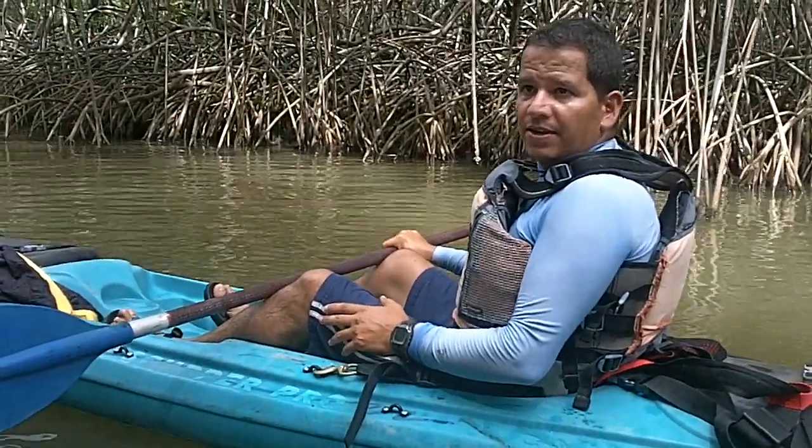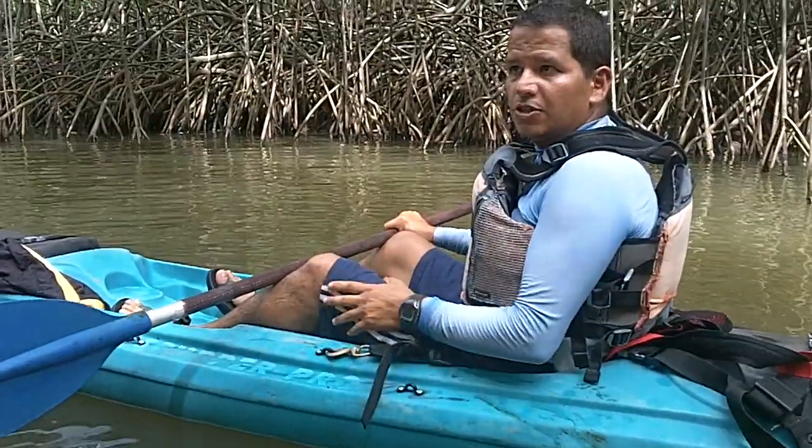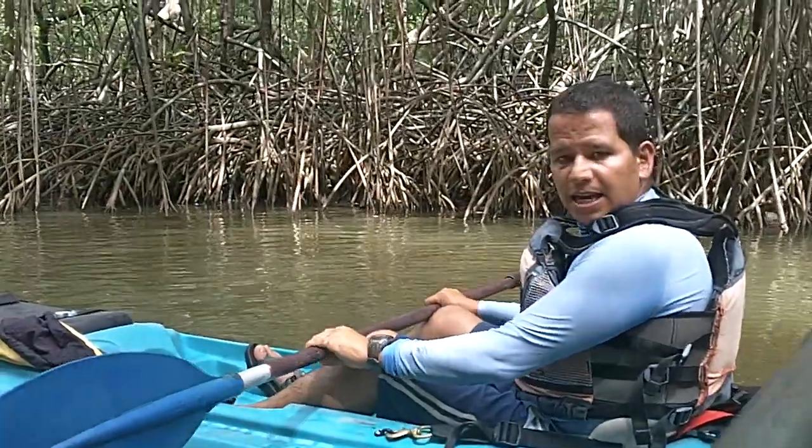That happened until 1977. After that, the mangrove is under protection, so now it's not really in danger of extinction. Actually it's growing, but it takes time and it's slow.